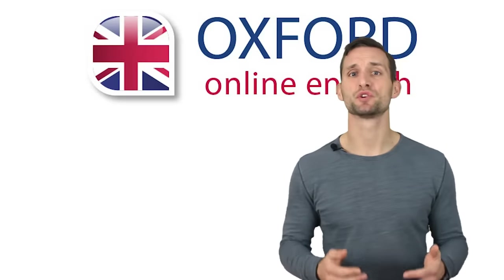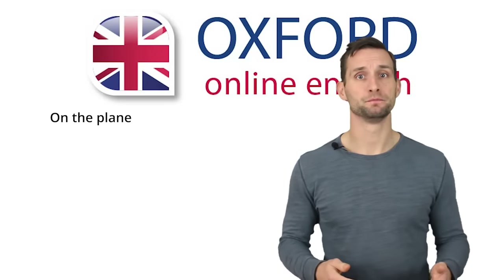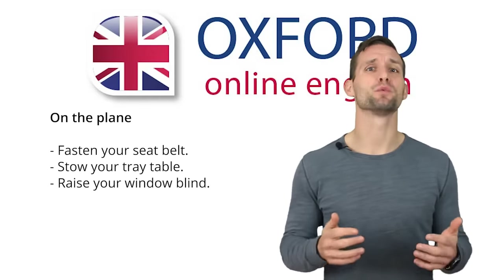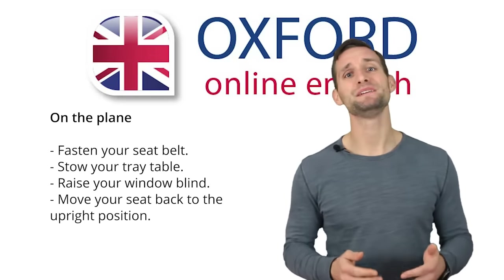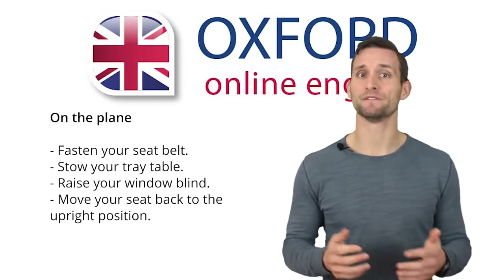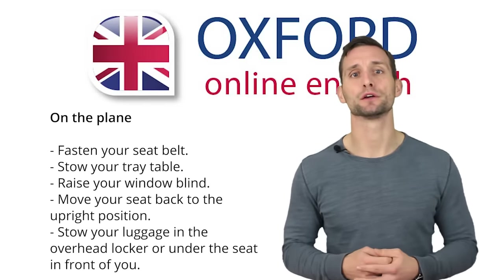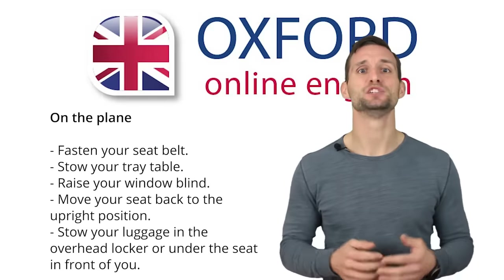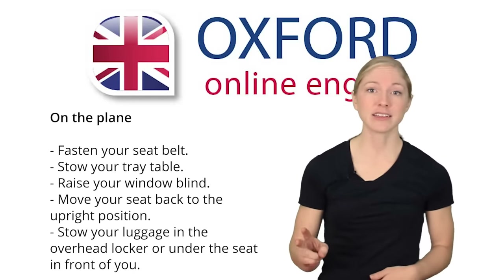During takeoff and landing, there are certain things you have to do. You need to: fasten your seatbelt; stow your tray table—stow means put away; raise your window blind, which is a screen that covers the window; and move your seat back to the upright position. During your flight you can recline your seat and lean back, but for takeoff and landing you need to put it back to the straight position. Store your luggage in the overhead locker or under the seat in front of you. In our dialogue, the passenger was sitting in an exit row seat, so she had to use the overhead locker.